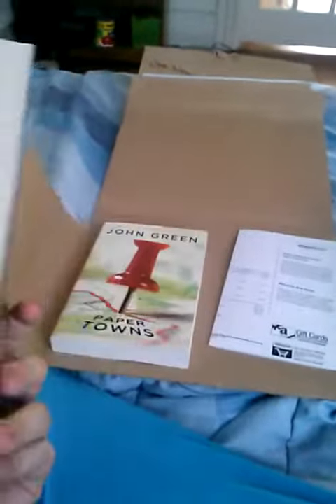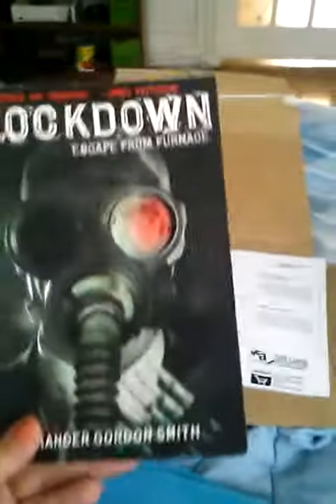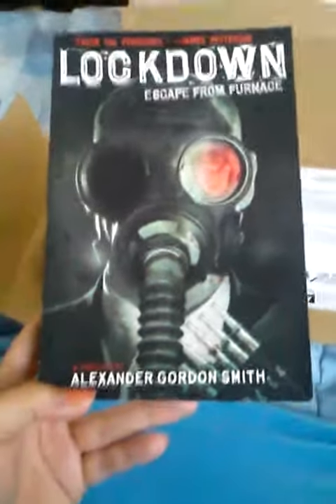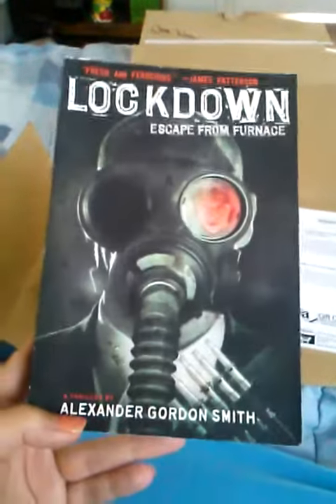I got Anna Dressed in Blood because I've heard so much hype around this book and it's pretty much brand new. I got them all off Amazon. I had a $25 Amazon gift card and I needed to spend some more money to get rid of the gift card.